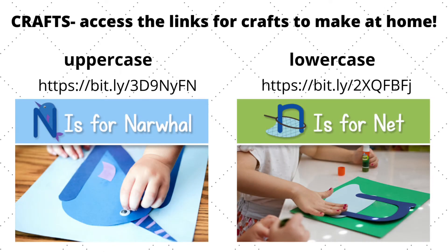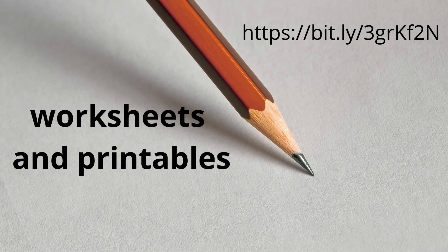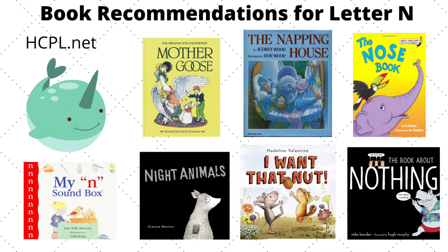Access these links for uppercase and lowercase letter N crafts, and this link for fun and easy worksheets and printables. Have your child put their fingers in hand like you see in this diagram — this is the letter N in sign language. Here are some picture books that focus on the letter N. They're all available for checkout at hcpl.net.